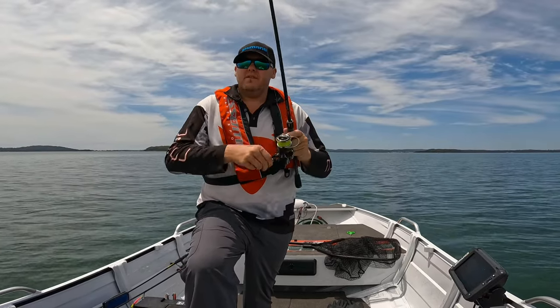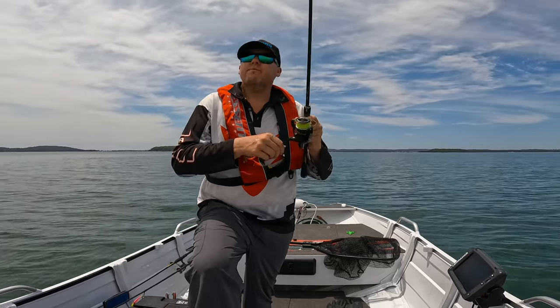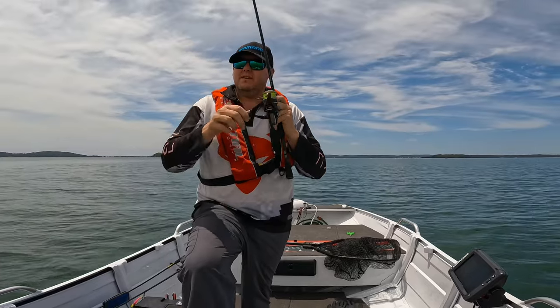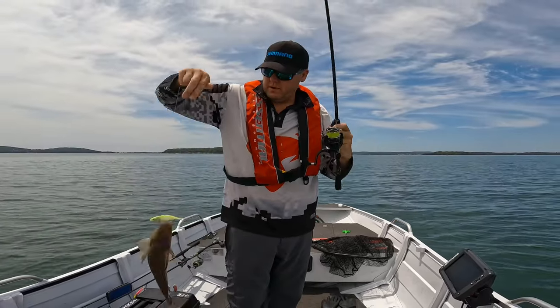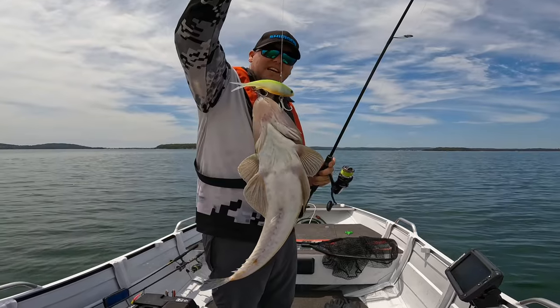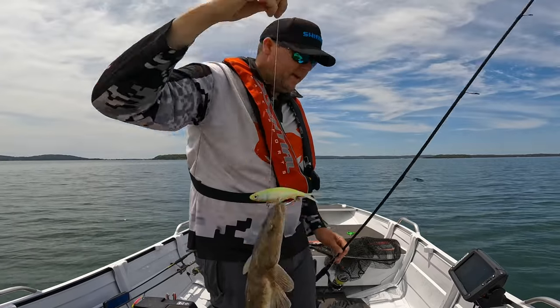What is this? We've got a bite - feels like a small flathead. You can feel his head shakes going crazy. Come here - yeah, it's just a little flatty. Good hook up at least, hasn't gnawed into the leader. Just a tiny little flatty.